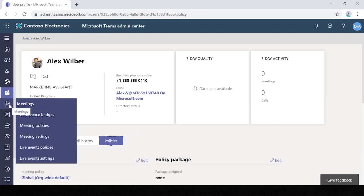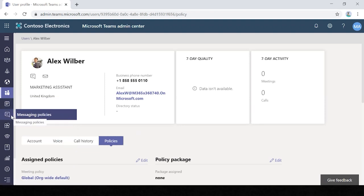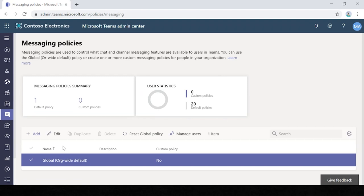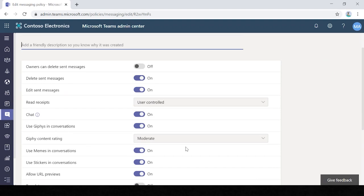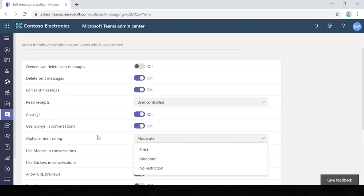You can view your meeting settings: conference bridges, meeting policies, and live event policies — the live event feature is what we're running off today for this webinar. Here you have messaging policies, which is one you may spend a lot of time in. Going into the global policy, you can moderate the fun bits of Teams — for example, do you want to enable GIFs? If so, how strict do you want those? Many organisations won't want GIFs, memes or stickers, and you can simply disable them with on/off toggles.